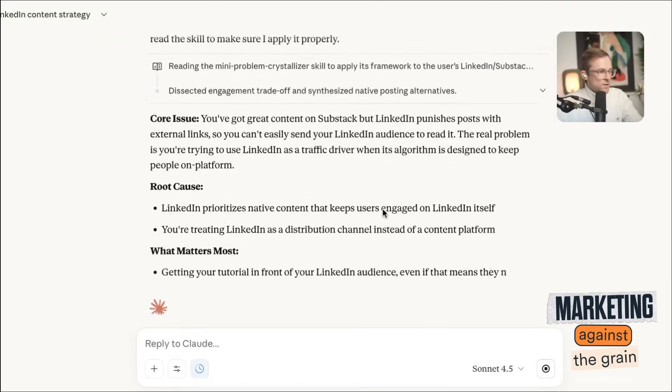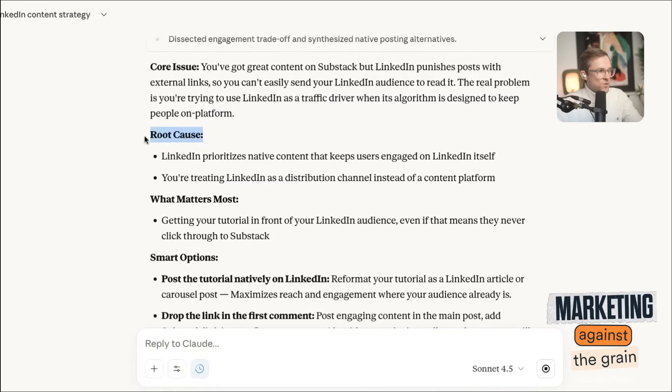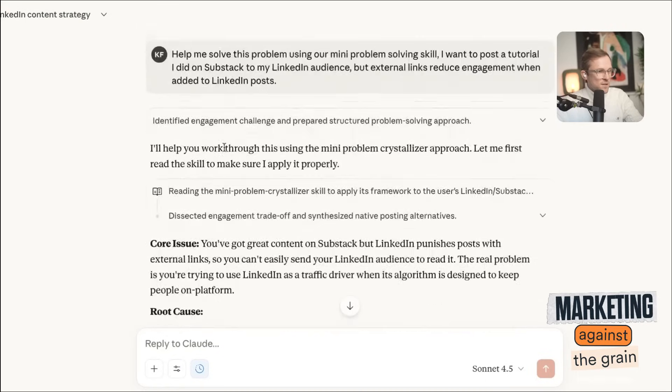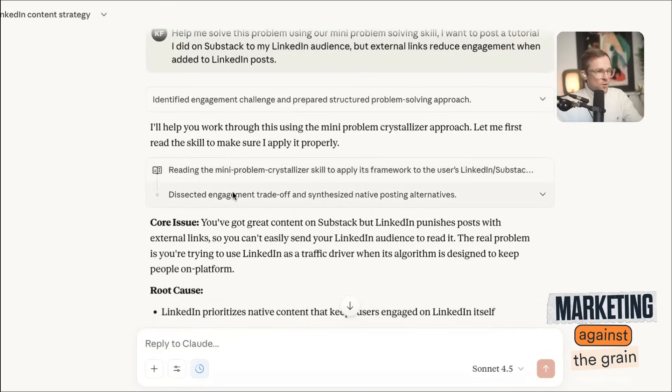It's going to run through the methodology in that skill — go through the root cause, what matters most, and smart options: reformat your tutorial as a LinkedIn article or carousel post, drop the link in the first comment, create a teaser and weekly newsletter post. Pretty good mini problem solving. You can create one of these for longer problems too. So that's how you get skills in Claude — what a great feature. It's a little tricky sometimes to get the skill downloaded, make sure it's in the right format, zipped correctly, then upload it through capabilities. Go try out your new skills now.